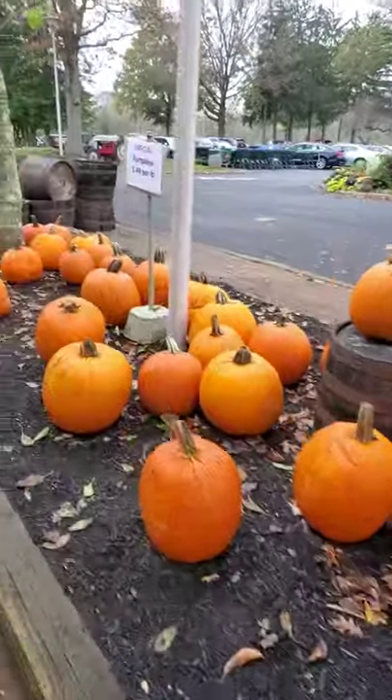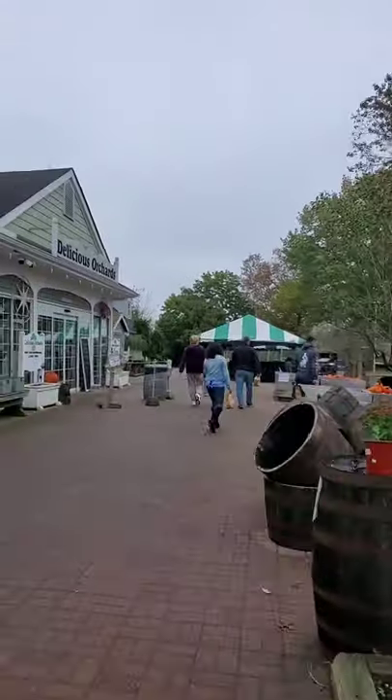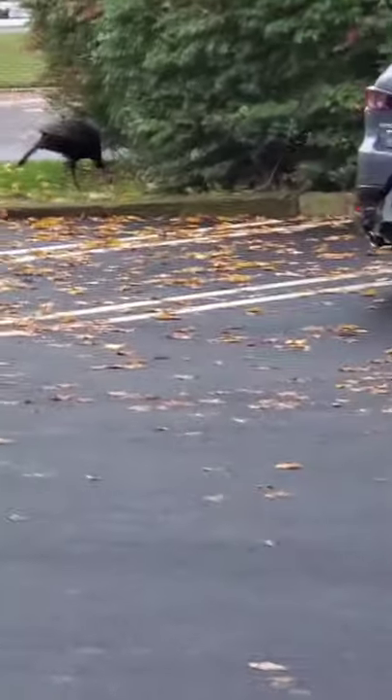That's the end of our tour of delicious orchards. We're going back to the car after we paid for our apples.